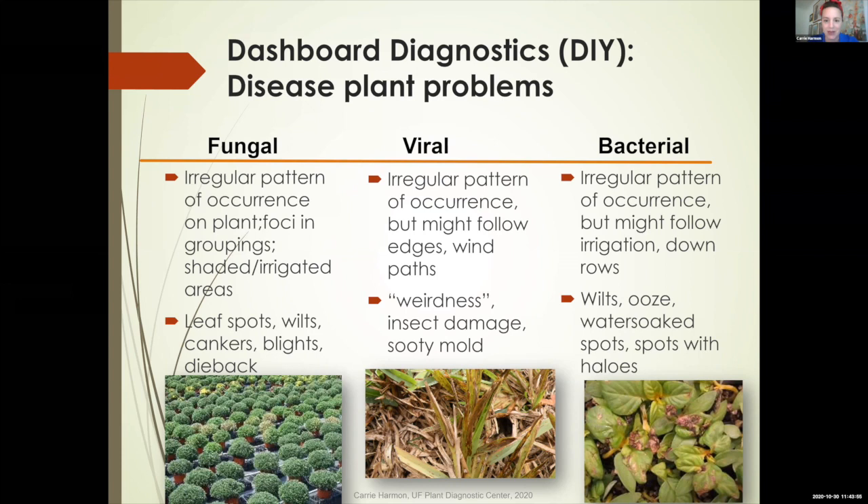For viral diseases, we're looking at where insects would likely alight first — sometimes along the front edge of a wind boundary, following edges, or in foci depending on where insects started and spread from, because a lot of insects vector viruses. On the other hand, a lot of our viruses come in on the plants we buy. For example, I had many samples this year on tomatoes and peppers that came in with virus right from the beginning — the plant was already infected when you bought it. That's the main way we get viral diseases in the home landscape. For bacteria, you're looking for places that are wet — along irrigation lines or where leaves stay extra wet. Bacterial diseases often start on lower leaves or those that are shaded.